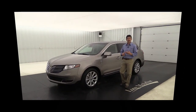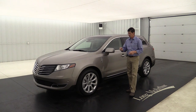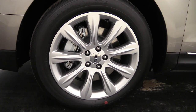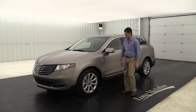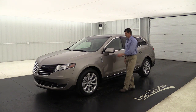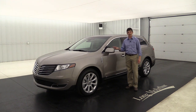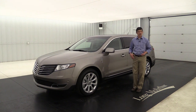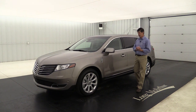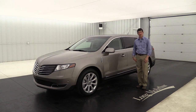Moving to the side, you'll see the 19-inch premium painted aluminum wheels standard on all Premier and Reserve MKTs - a great looking wheel with a nice finish. On the mirror you have a body-colored mirror cap, turn signal indicator, power heated glass with memory features, and a puddle lamp that lights up the area beside the vehicle as you approach - great with remote start or keyless entry.